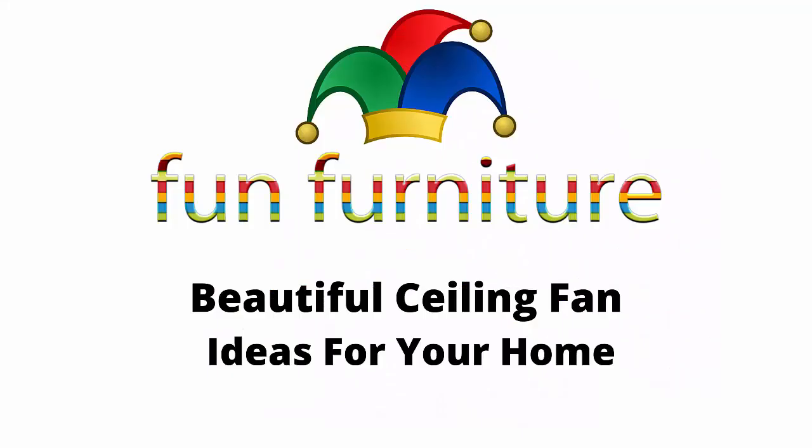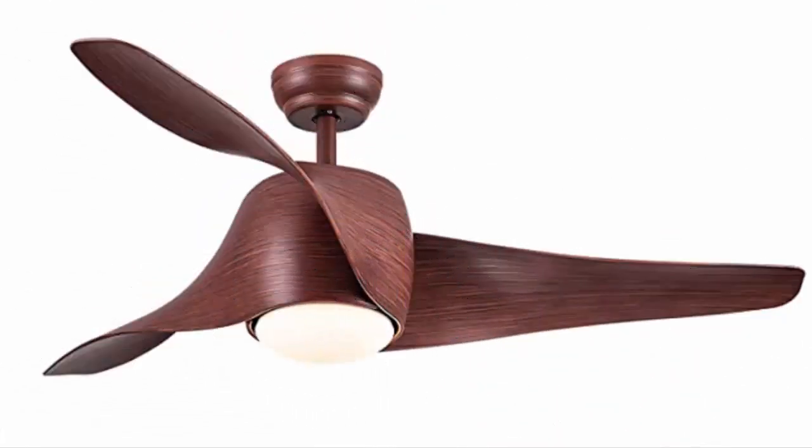Fun Furniture presents a brand new video: beautiful ceiling fan ideas for your home. You can find all of these fans on Amazon.com. Here we have the SNJ ceiling fan with lights and remote control for living room, bedroom, and dining room — natural walnut finish, 52-inch, indoor use.